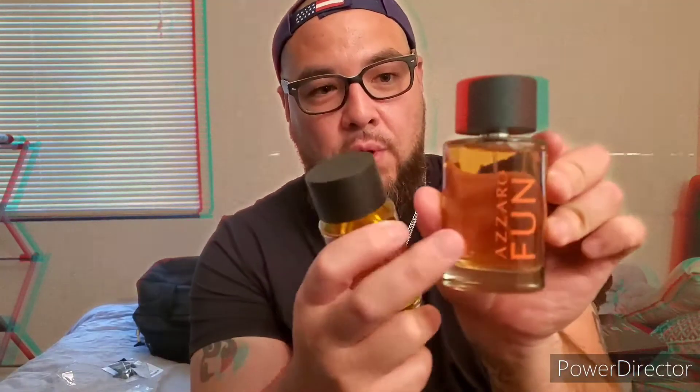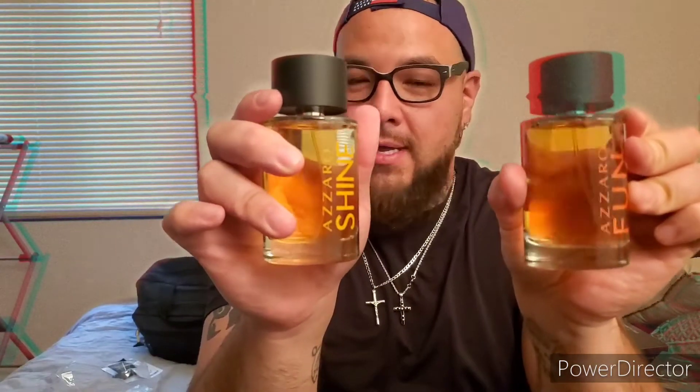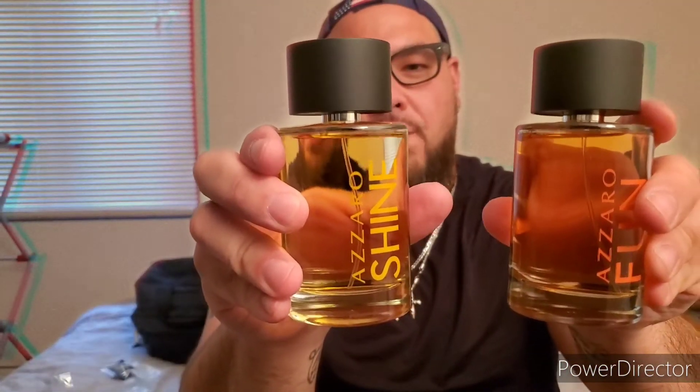That's nice. So the difference between the two is probably this: Zorro Fun has that orange look and smells more like grapefruit in the opening, while Zorro Shine has the yellow and smells more like lemon. That's your difference right there. Both are beautiful — great pickups at $16 each.